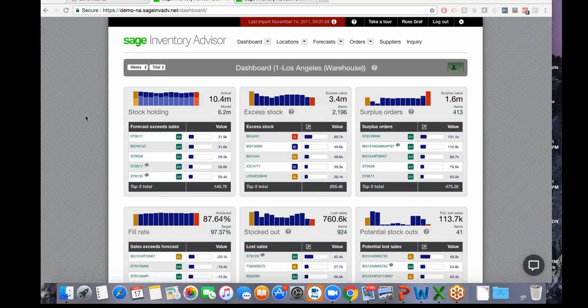We live in an Amazon-driven world, so customer expectations are very high and competition is strong. If a customer can't get an order fulfilled, you risk losing not only that sale but the customer entirely. Many small and medium-sized businesses solve this by simply overbuying, but that ties up warehouse space, working capital, and creates risks of obsolescence, shrinkage, and tax and insurance costs.